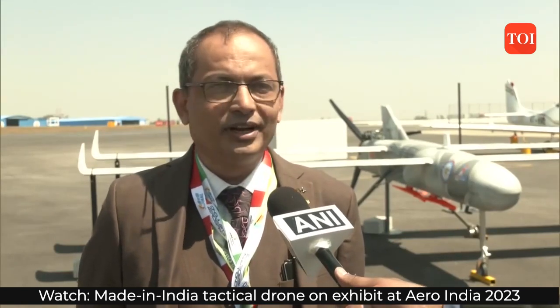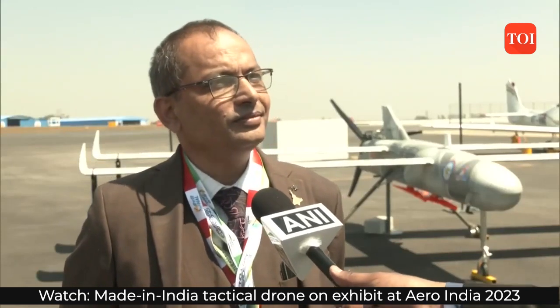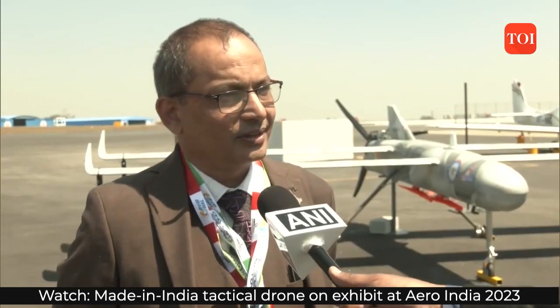We are here at the Aero India today to display our U-cab. Can you talk to us about your U-cab — the specifications, testing, and how has the performance been?